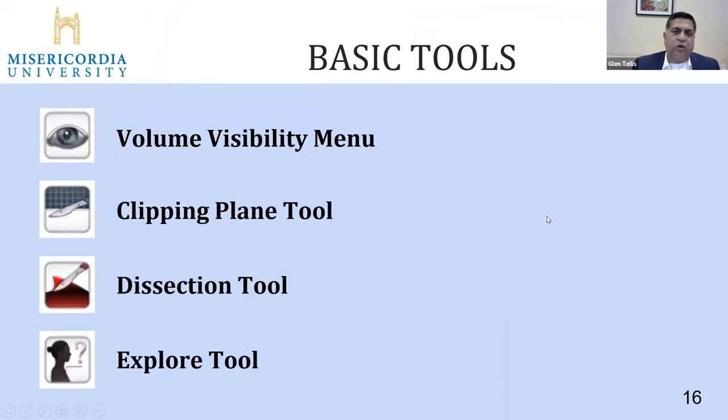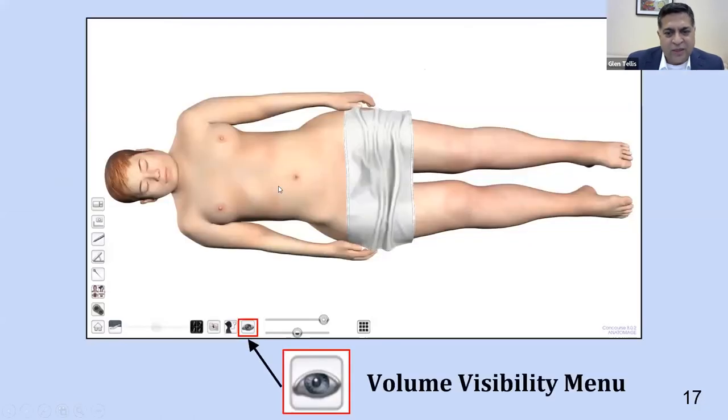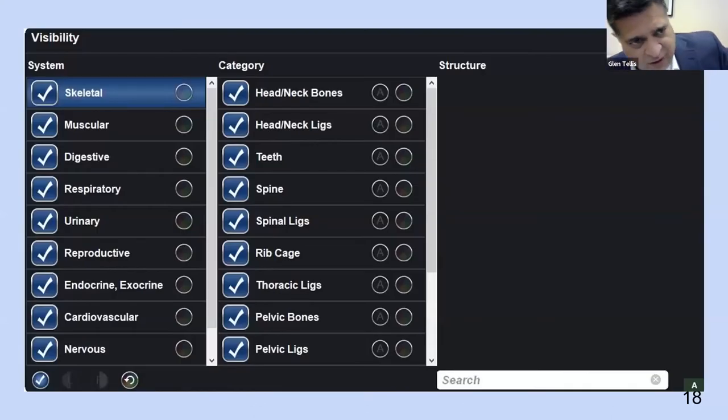When I ask students who are using it the most, they tell us the four tools they love best. For students just beginning anatomy with little experience, they find the volume visibility menu easiest to use. They believe this is the new cadaver — the Asian female. For example, when you click on the volume visibility menu, you can uncheck everything at the bottom left and then select only what you want, like the respiratory system and specifically just the lower respiratory tract, which automatically populates.